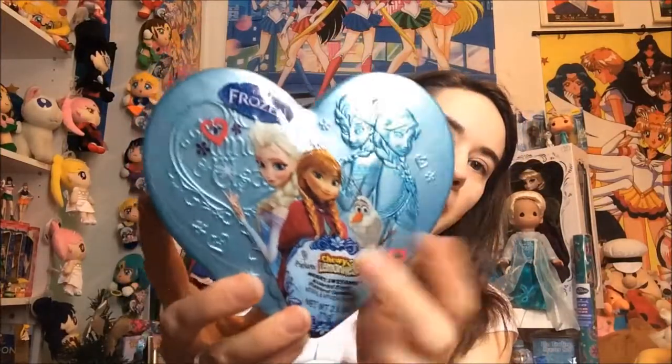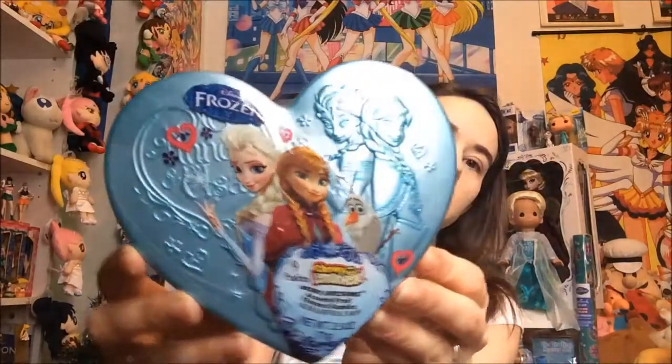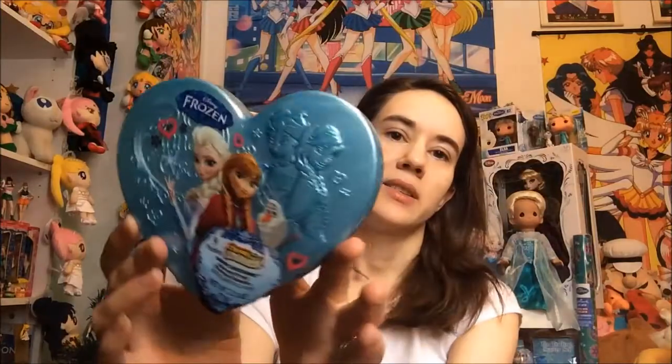It has a really pretty embossed image of Anna and Elsa on there, and then the plastic outside has a wrapped image of them. This has candy inside — it's a Chewy Lemon Head candy, berry flavored, and has nine packages of candy inside. I got this at Walmart for three dollars. These can be found pretty easily; I found them at a few different Walmarts.